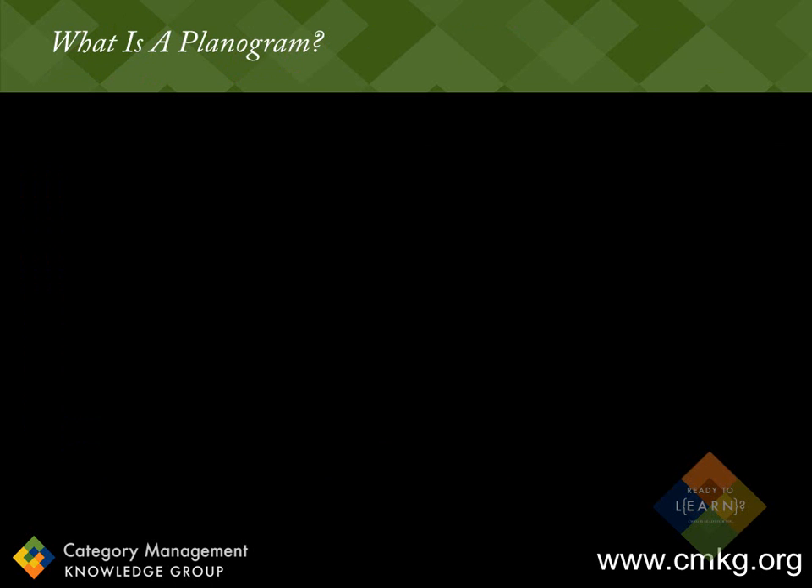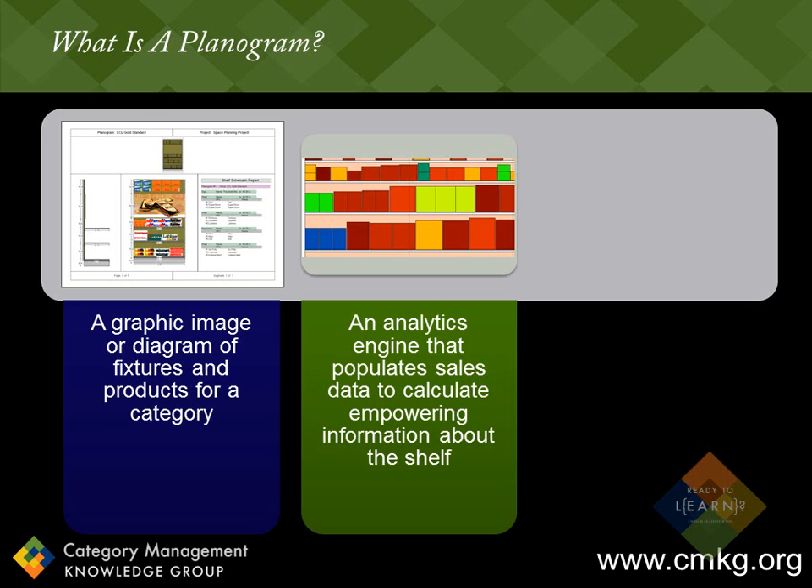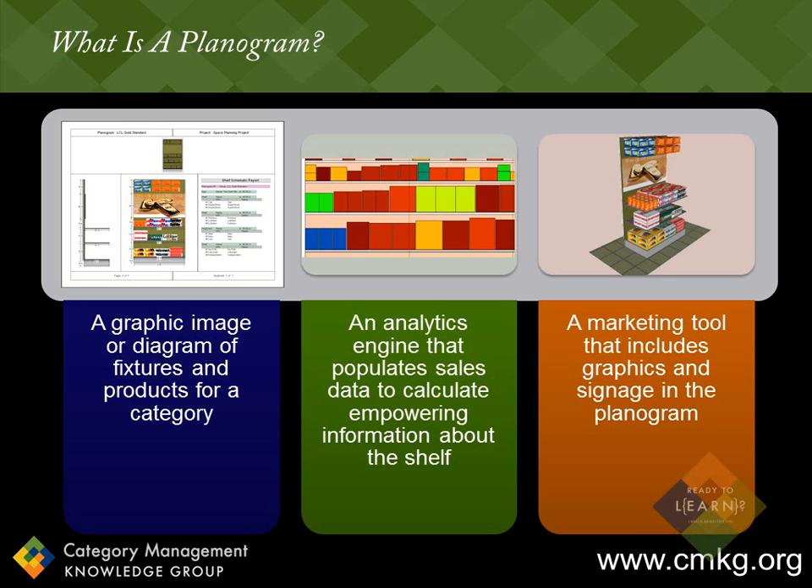The definition of a planogram can vary based on how they're used within organizations. In basic terms, planograms are a graphic image or diagram that includes fixtures and products specific to a category. Planograms can turn from a graphic image into an analytics engine that populates sales or movement data, which then enables the user to calculate empowering information associated with movement on the shelf. They can even become marketing tools through the usage of graphics and signage. So a planogram can be everything from a pretty picture to a highly powerful analysis tool. Unfortunately, many organizations use the planogram more from the pretty picture perspective without utilizing the powerful analytics available — and many are not even aware those analytics exist. But it's the organizations who understand and use these analytics wisely that are separated as the great from the good, because they understand the category from a very different and strategic perspective.